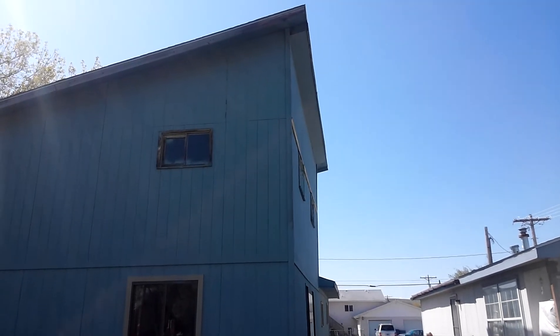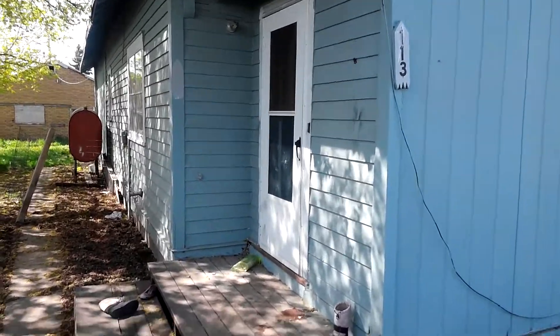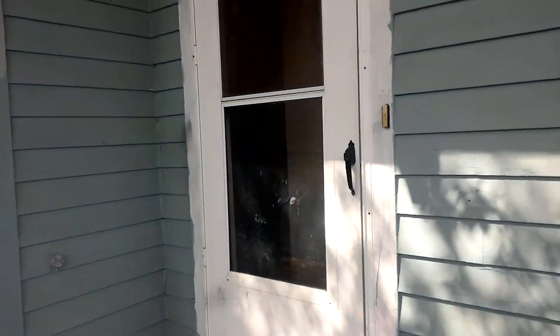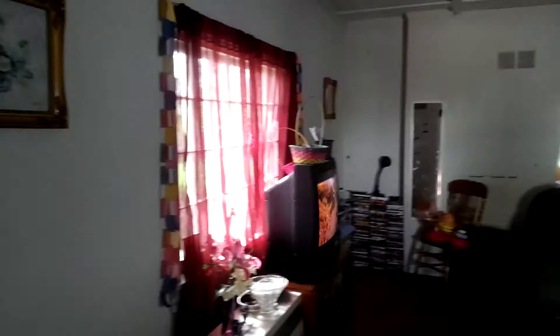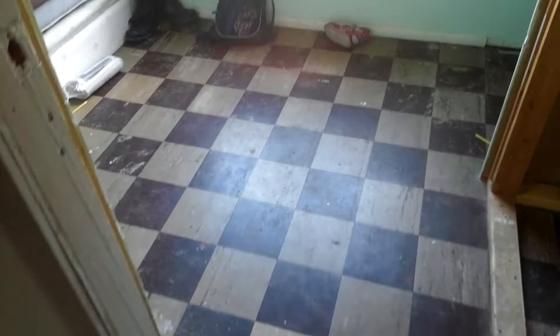It looks like there's plenty of room upstairs, however I've been unable to get up there. I'm going to do a quick walk through, coming through the front door into the living room. There is this little room off the living room to the front of the house — bedroom.